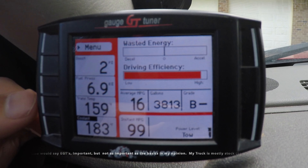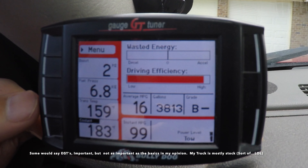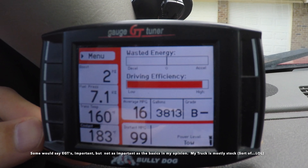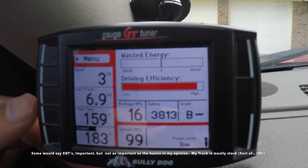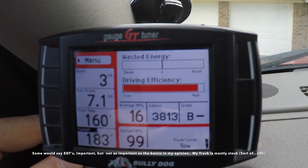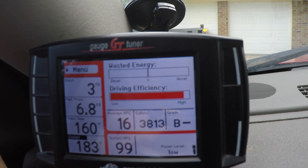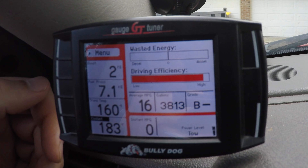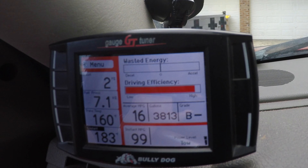Your fuel rail pressure is important because you don't want to run this thing out of fuel — it fluctuates about 6.7 to 7.1 stock and ramps up to about 20,000. Next is my trans temp — when I'm towing heavy, trans temp is critical. It will actually defuel if you start overheating your transmission, as well as your coolant. Engine temperature right now is sitting about 183°F; trans temp runs about 185°F, or 165°F if you do the ATS deep pan. The tuner also shows average miles per gallon and tells me if I'm wasting fuel.